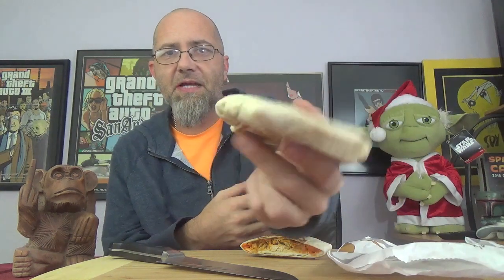Moving along to the Spicy Beefy Nacho Crunchwrap Slider — looks exactly the same on the outside. Let's whack this one in half and take a look at what we got. This one is supposed to be seasoned beef, chipotle sauce, nacho cheese sauce, and Fritos.